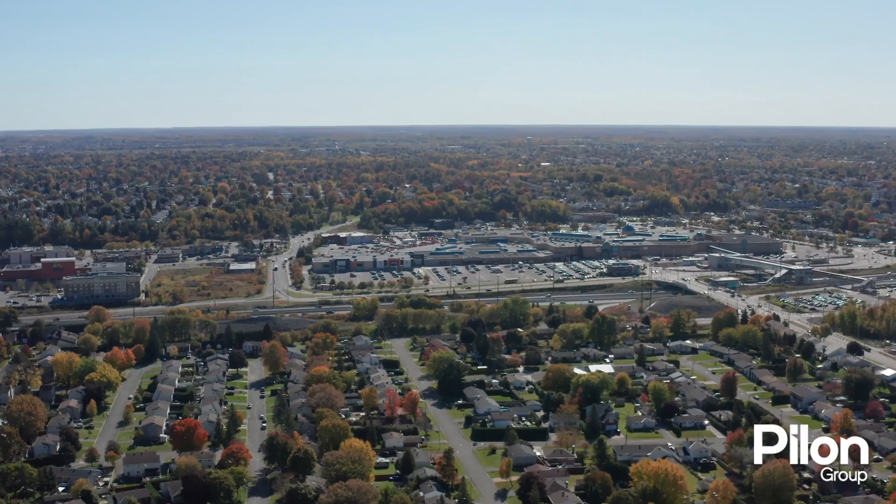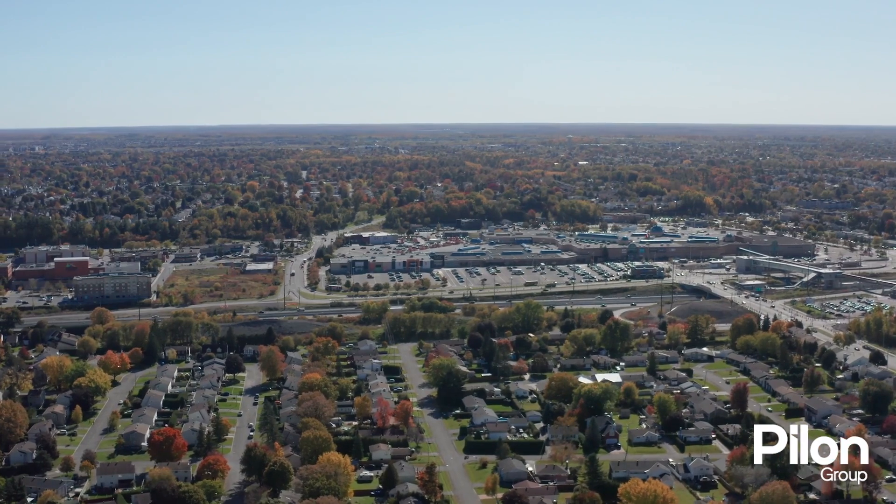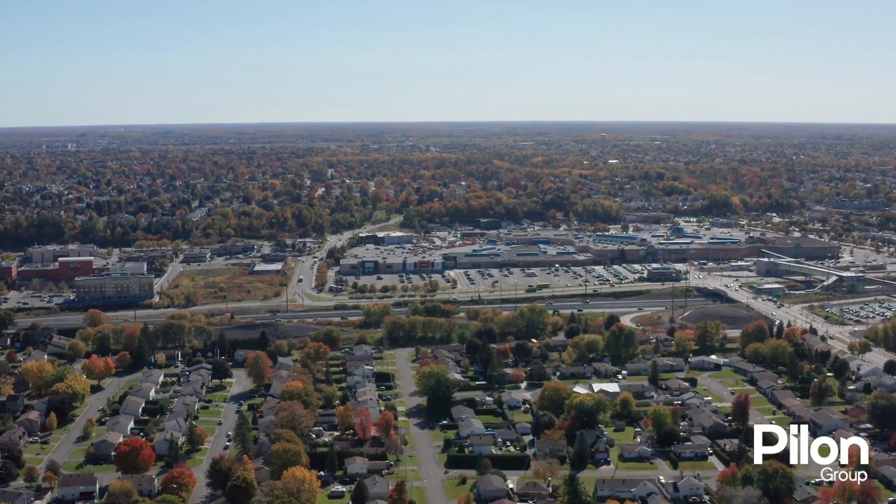It enjoys close proximity to many shops, schools, parks, and easy access to public transit.